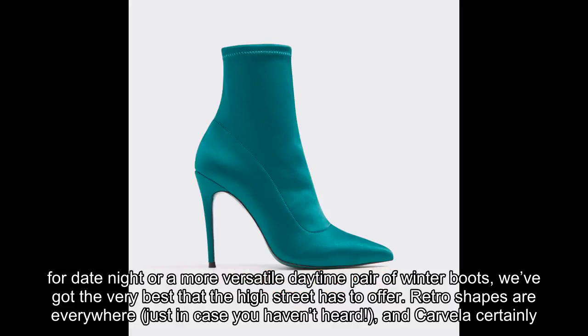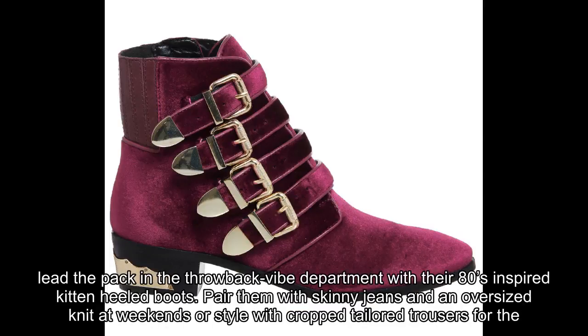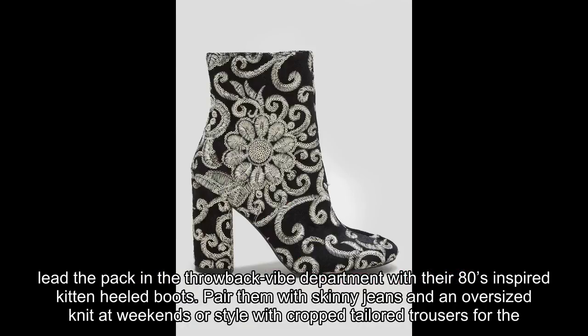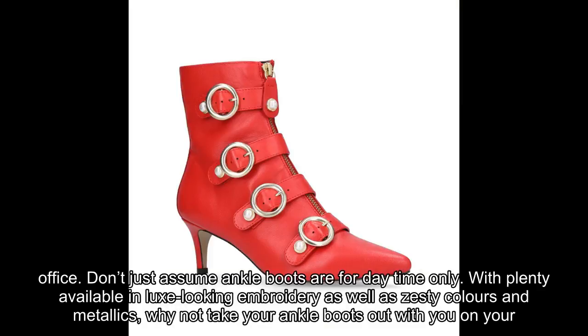We've got the very best that the high street has to offer. Retro shapes are everywhere, and Carvela certainly lead the pack in the throwback vibe department with their 80s-inspired kitten-heeled boots. Pair them with skinny jeans and an oversized knit at weekends, or style with crop-tailored trousers for the office. Don't just assume ankle boots are for daytime only.